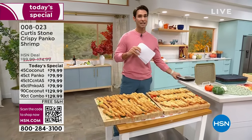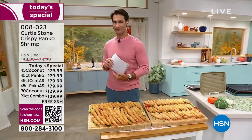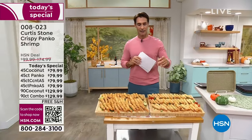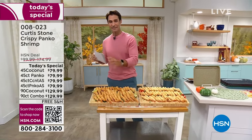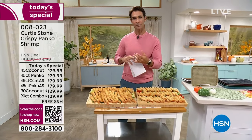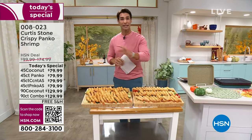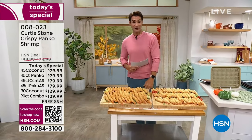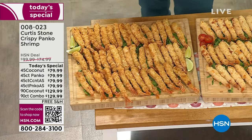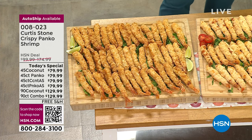For the first time ever, Curtis Stone Shrimp is on today's special. Not only can you get the 45-count, but you can also choose the 90-count. This comes to you frozen, already pre-fried, pre-cleaned, and de-veined — ready for you to just heat up in your air fryer, oven, or pan. Perfect as an appetizer, snack, full meal, or what I like to call the 'impress your guests' moment. Curtis Stone's food is always the best quality.